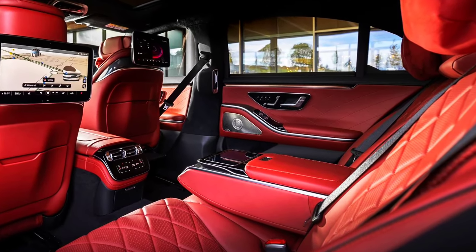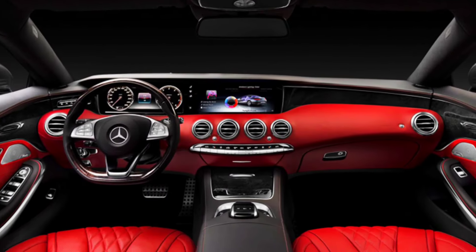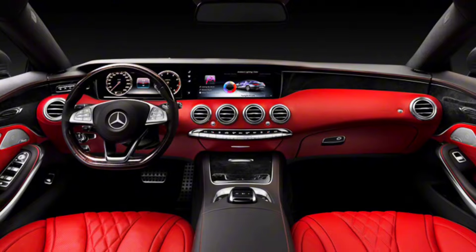The entertainment features are equally impressive, boasting a large OLED touchscreen integrated with the latest MBUX system, offering an interactive and personalized driving experience.